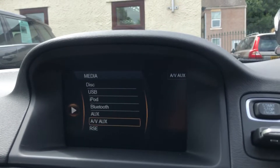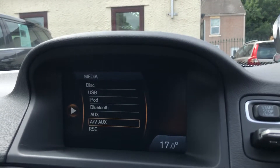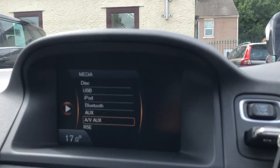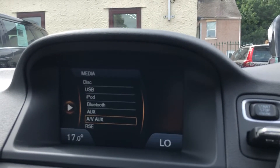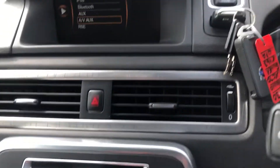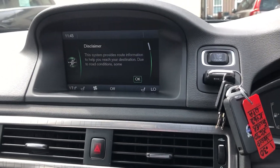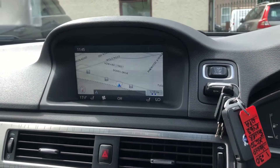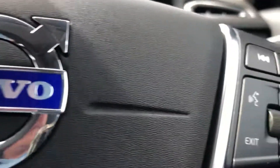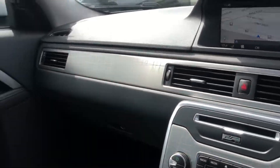We've got different media there, so you've got the rear seat entertainment, AV, AUX, Bluetooth, iPod, USB, CD player as well. It's got the premium sound, satellite navigation, voice command, auto lights and wipers. Very nice car.